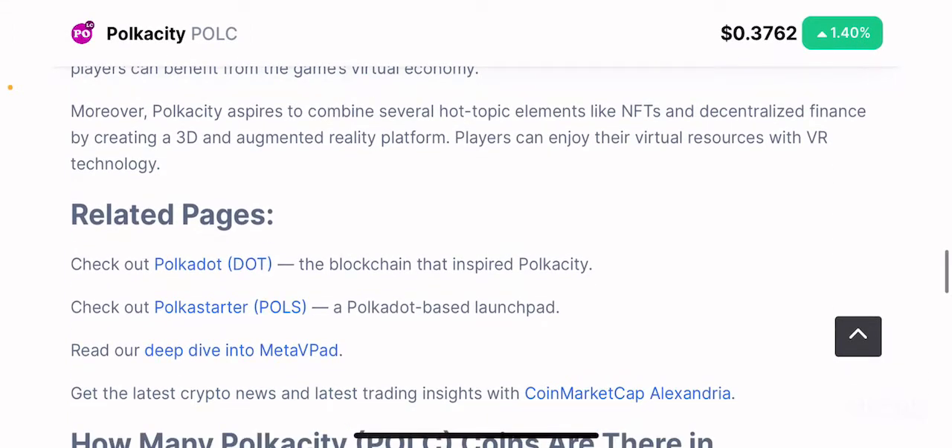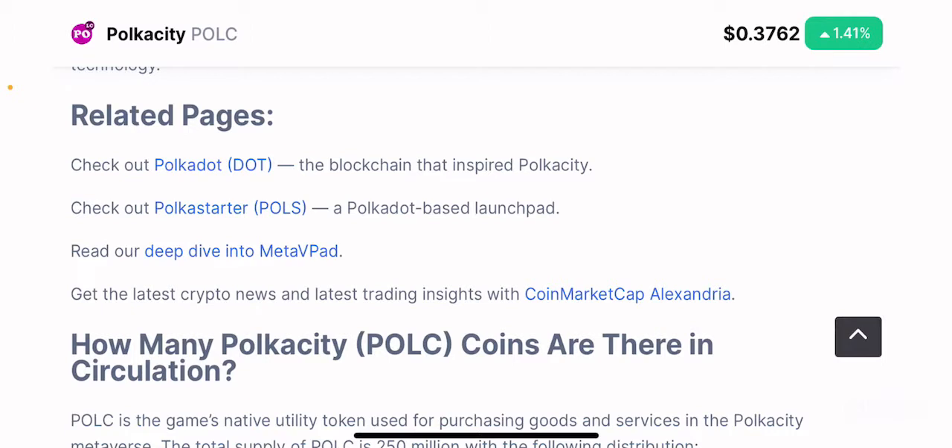Polkacity aspires to combine several hot-topic elements like NFTs and decentralized finance by creating a 3D and augmented reality platform. They are planning to create a 3D and VR platform that will make their city much more lifelike, so players can enjoy their virtual resources with VR technology — experiencing assets as though you are in the actual city in high definition. If you missed Decentraland or Sandbox in their early stages, this could be the next big thing.